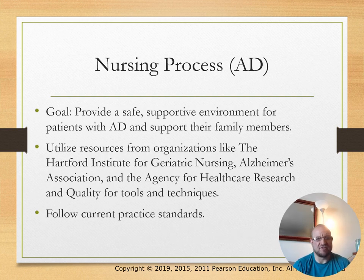In the nursing process, the goal is to provide safe patient care, a supportive environment, and support for family members. Utilize relevant organizations and follow current practice standards.